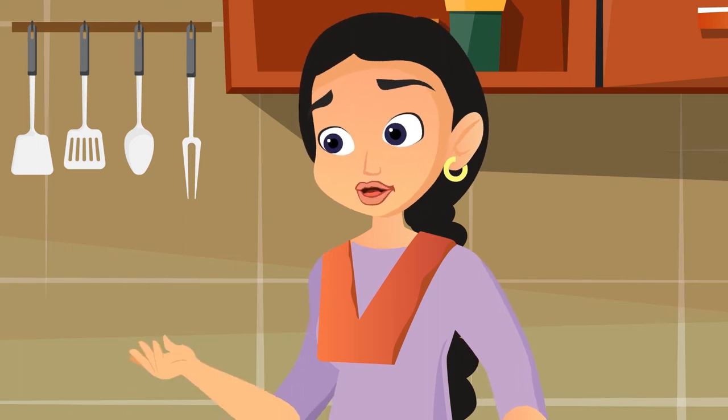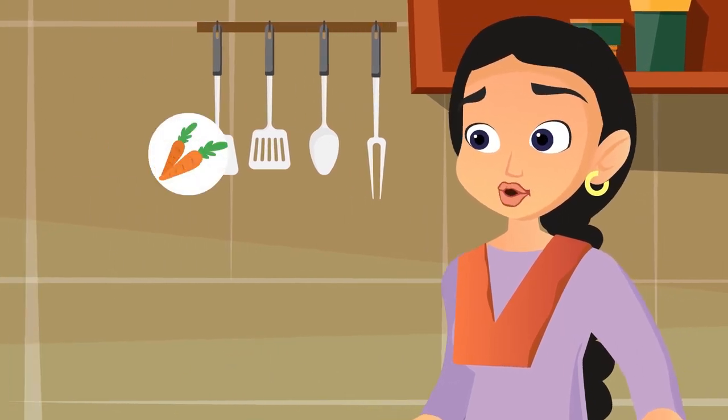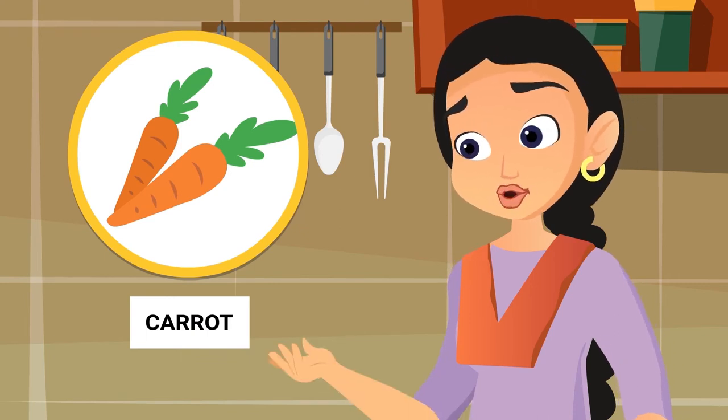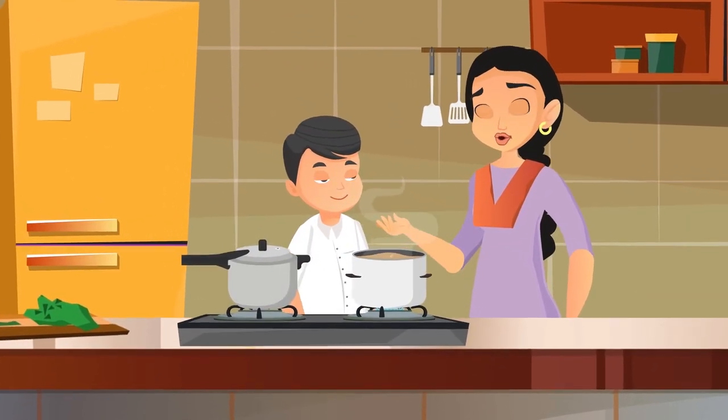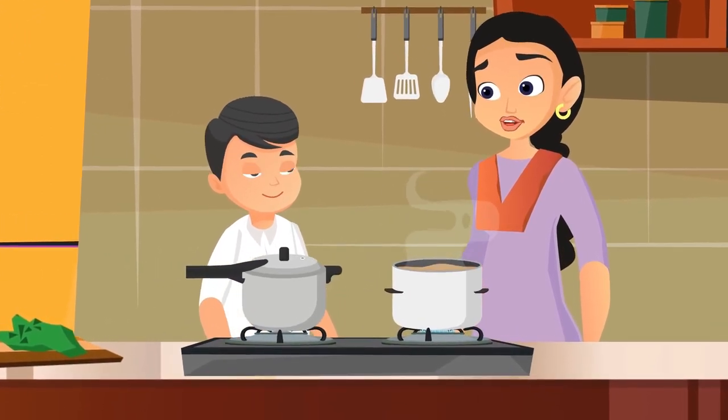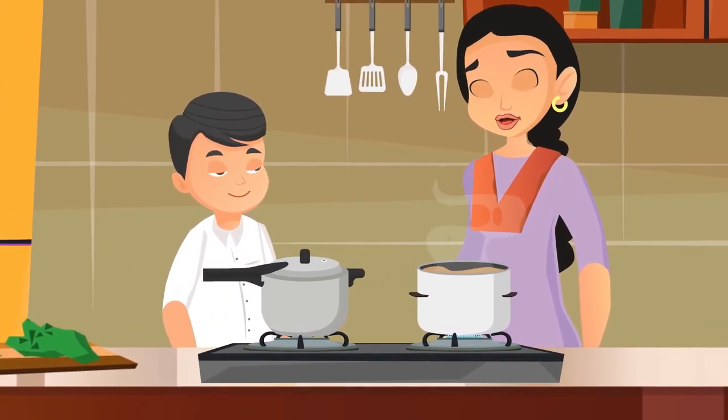Right, Raju. Chana and peanuts are also eaten roasted. Certain items can be eaten raw or cooked both ways — for example, a carrot. Carrot is eaten as a part of a salad and it is also cooked.